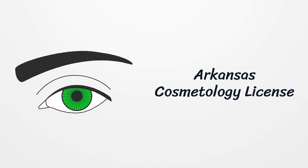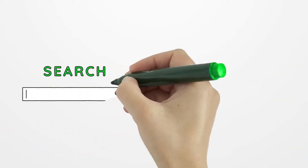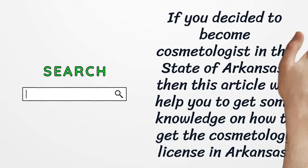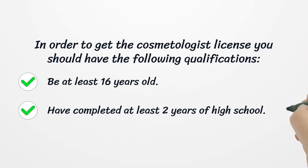Arkansas Cosmetology License. If you decided to become a cosmetologist in the state of Arkansas, then this article will help you get some knowledge on how to get the cosmetology license in Arkansas. In order to get the cosmetologist license, you should have the following qualifications: be at least 16 years old, and have completed at least 2 years of high school.